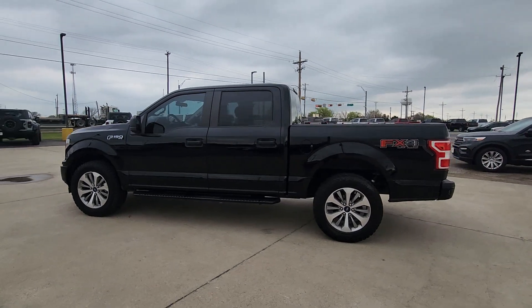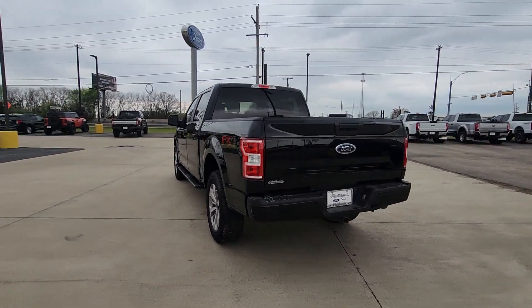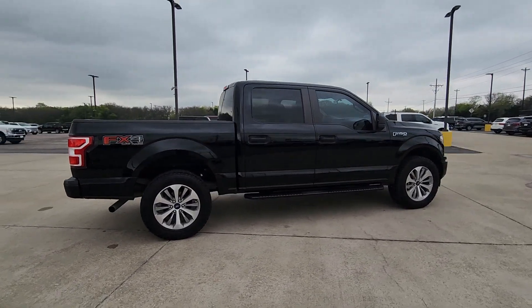Get into the 2018 Ford F-150. With less than 150,000 miles on the odometer, this vehicle stands out from the rest. Take a closer look at this full-size F-150.